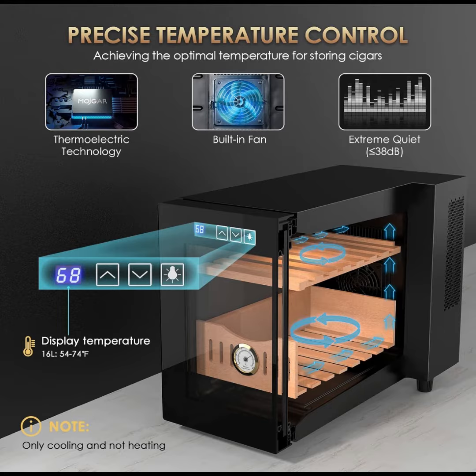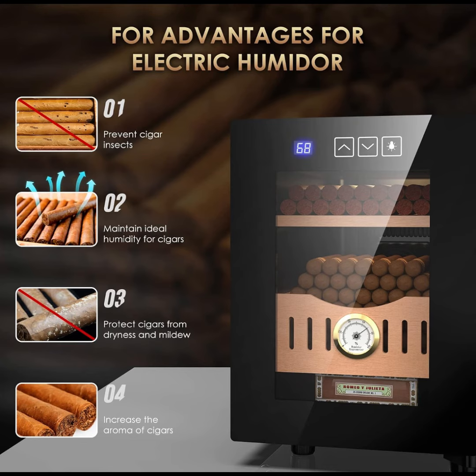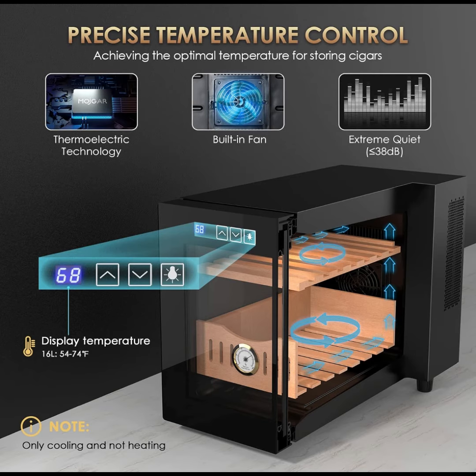The operation is whisper quiet, emitting less than 38 decibels, making it perfect for nighttime use. The cooling temperature range is 54-73 degrees Fahrenheit, and it's recommended for use in an ambient temperature range of 70-78 degrees Fahrenheit. Note that this model can only cool below the ambient temperature and cannot warm up.